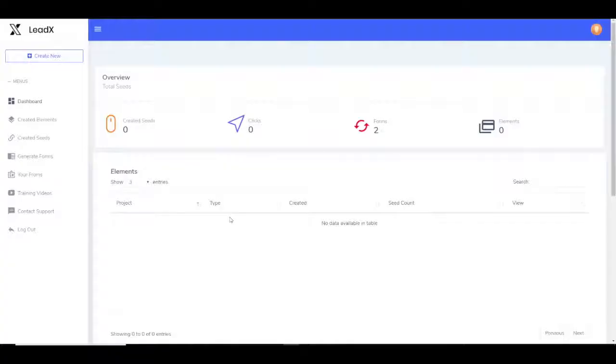We even host everything for you. Let's see the software in action. In this video we're going to talk about LeadX and how it can be used to hijack traffic from any site. You can also offer your affiliate links and earn commissions using LeadX with simple clicks. Let's say you have an affiliate link about dog toys and you want to earn commissions from this link — LeadX can help you with that.